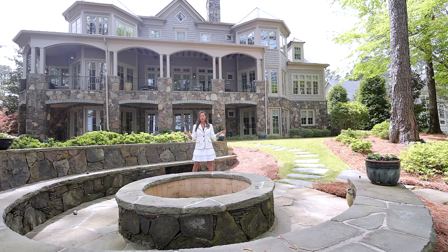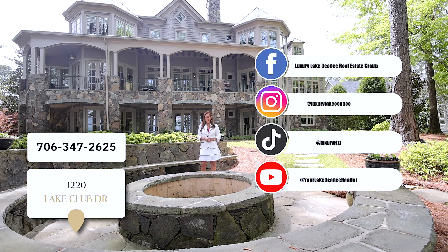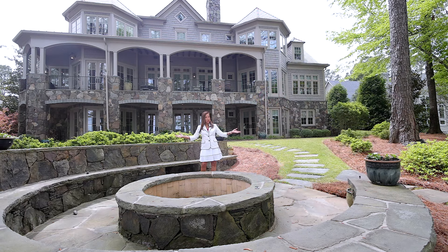Nestled amidst beautifully manicured grounds with the big lake view as your backdrop, 1220 Lake Club Drive truly offers luxury lake living at its finest. It is the perfect place for you and your family to enjoy many memories, holidays, and summers here at Lake Oconee. This is Rizelle Baker with Luxury Lake Oconee Real Estate Group. Welcome home.